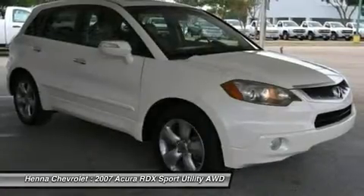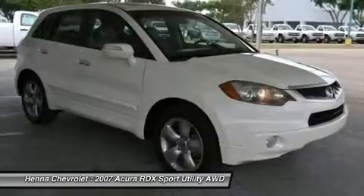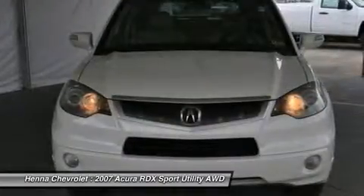Heated front sport seats, perforated leather trim interior, Acura ELS premium surround audio, MFM, XM satellite.